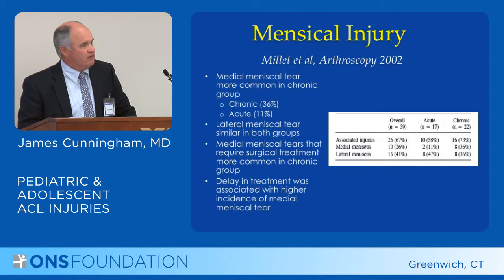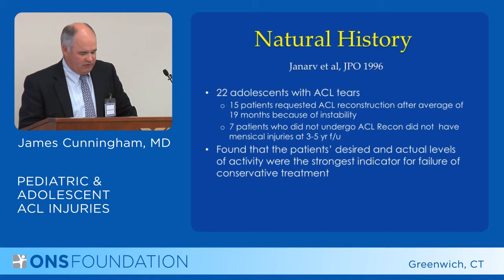When looking at meniscal injuries, medial meniscal injury is more common in the chronic group than the acute group. Lateral meniscal tear is actually the same in both, and delay in treatment is associated with a high incidence of medial meniscal tear, which is an important thing to remember.